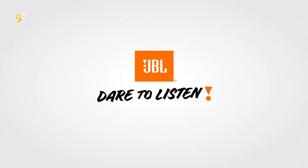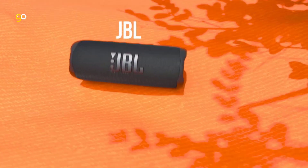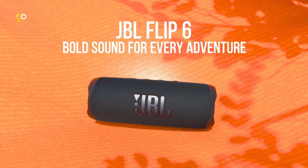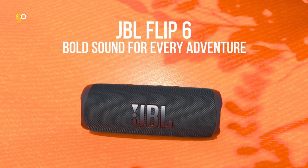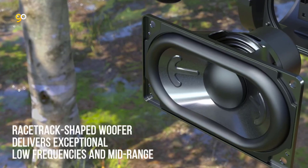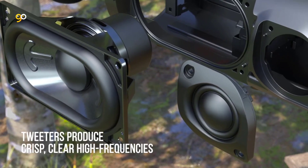Party Boost allows you to pair two JBL Party Boost compatible speakers together for stereo sound, or link multiple compatible speakers for big sound. Durable fabric material and rugged rubber housing keep the Flip 6 safe while you let loose in the great outdoors. Wirelessly connect your favorite devices with Bluetooth 5.1.